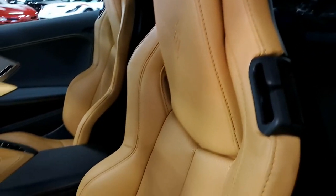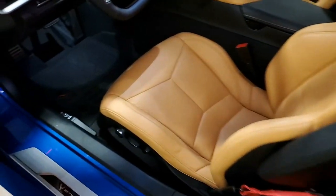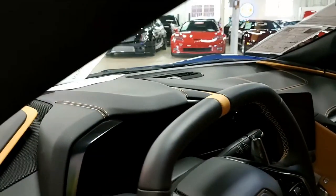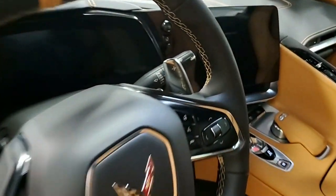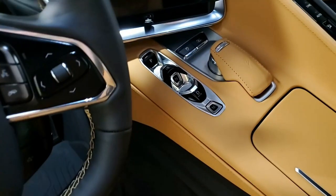Give one of our representatives a call and find out all the new features of this new mid-engine Corvette. You can't really call it a used car — it's not used at 258 miles — but you get the savings on it right here at buyavet.net.